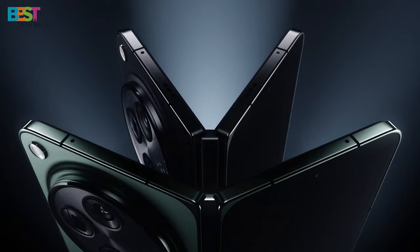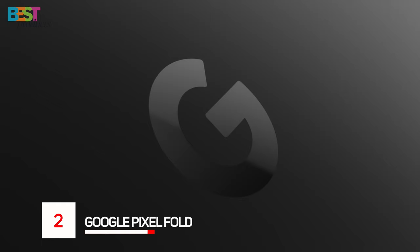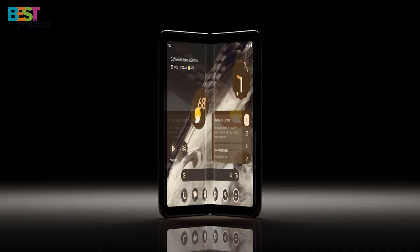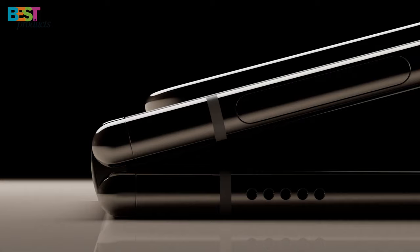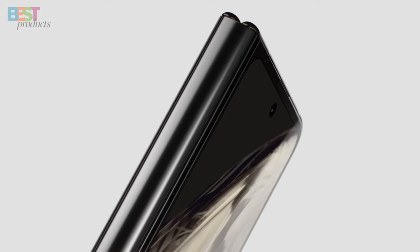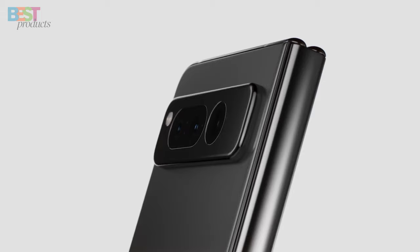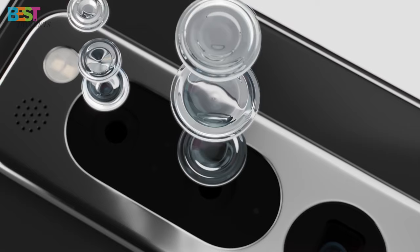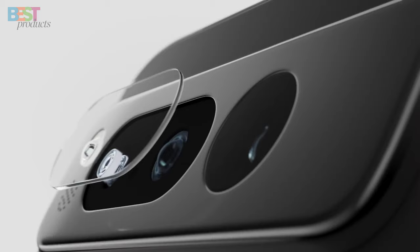Number 2. Google Pixel Fold — Google's first foldable phone. Is it a game-changer? Unfolding into a compact tablet with a 7.6-inch screen, the Pixel Fold's design is unique and eye-catching. The durable hinge and IPX8 water-resistance rating add to its appeal. The camera capabilities are mind-blowing, with Super Res Zoom, Real Tone, Night Sight, and Pro-level modes — you're equipped for any photography situation.